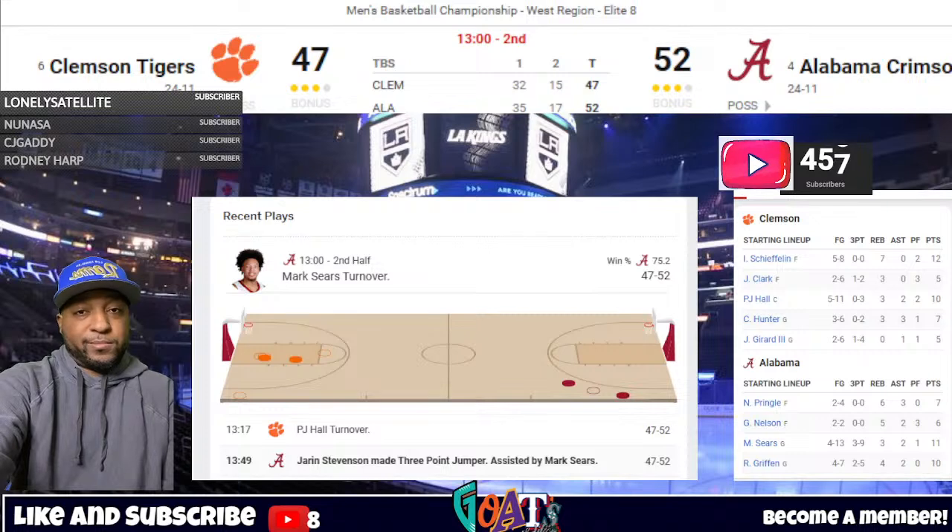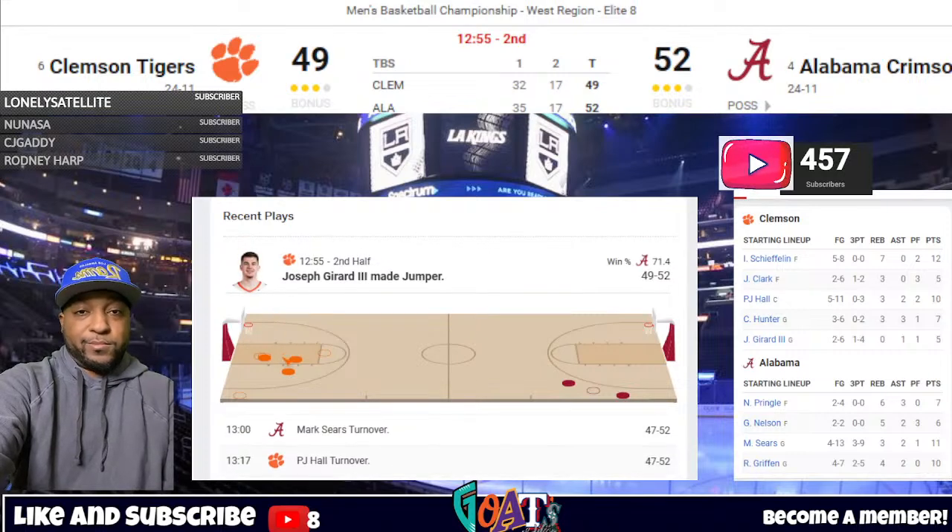Stevenson in the left corner — three — it's good. Stevenson putting together some kind of a night. Six-point Alabama lead. Tonight, the role of Grant Nelson will be played by Jaron Stevenson. He continues to just light it up and not look like a freshman on this giant stage. He's got a game-high 16 points. Incredible.